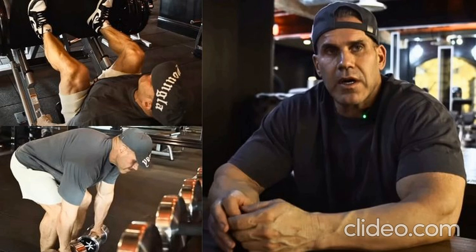This time, he opened up about his daunting leg day routine, offering insight into how he builds his quads, glutes, and hamstrings. Bodybuilding legend Jay Cutler opens up about his massive leg day training routine. Check out Cutler's routine below.